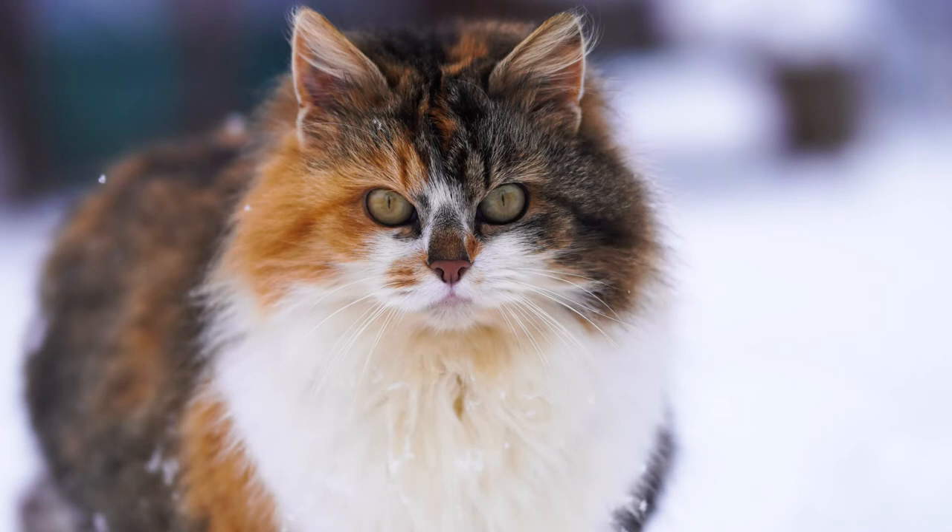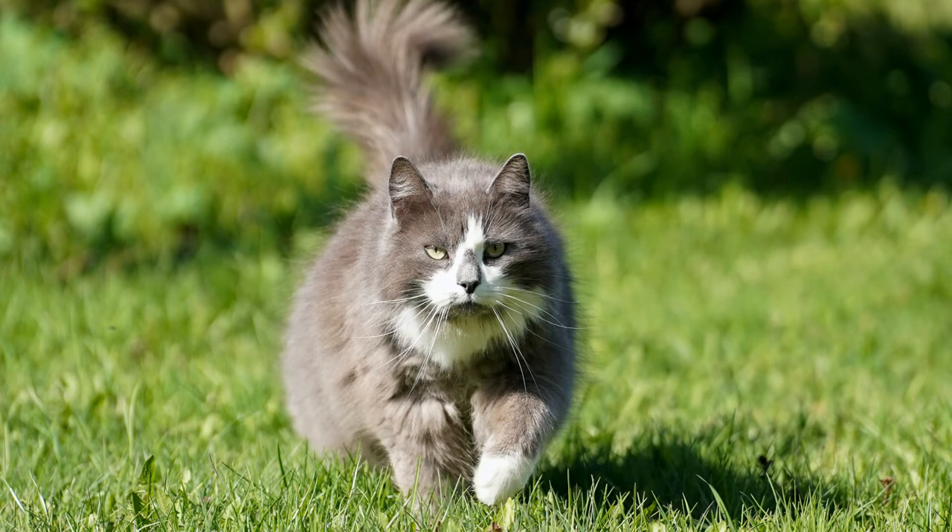Norwegian Forest Cats are quite sociable and usually get along with every member of a family. They want to get along with everyone, so you might need to keep a closer eye on them. Feed your Norwegian Forest Cat high-quality cat food and watch their diet to avoid overeating, as obesity is a risk with this breed.